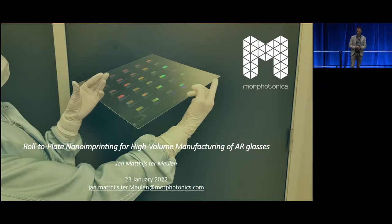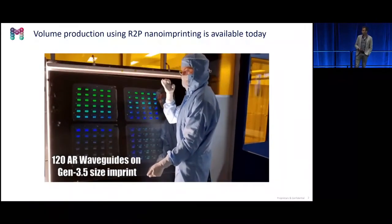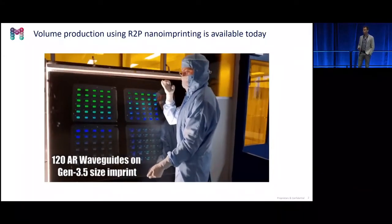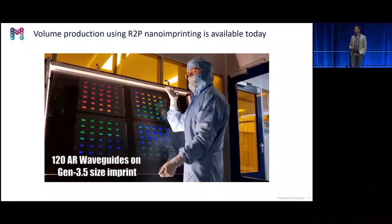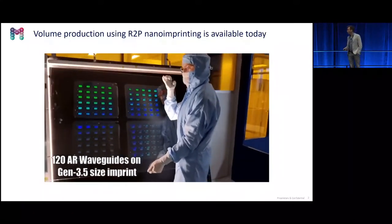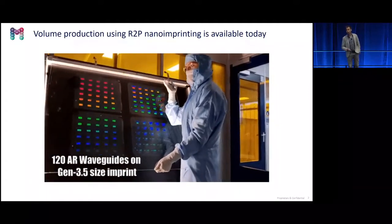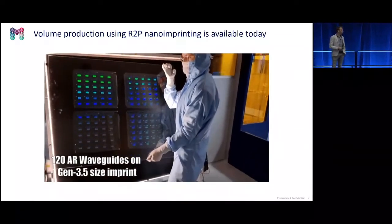In order to demonstrate this, we grouped with four other pioneering companies and made a demonstration. In this presentation we will show the visuals. To start with the conclusion: yes, it's possible, it's available. We started with a master having one eyepiece, scaled it up to 30, and arranged four of these upscaled masters at one flex stamp. We replicated on four squared wafers of each 300 by 300 millimeter — this is only a gen three and a half size. At Morphotonics we also work on gen five size, where you can add nine of these areas.